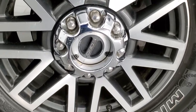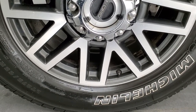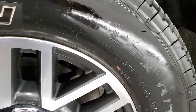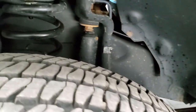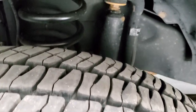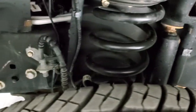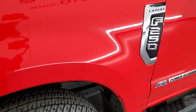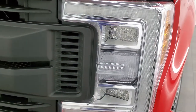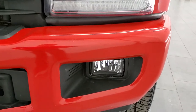This one comes with the 20 inch painted and polished aluminum rims and it has Michelin LTX AT tires. These are LT275-65R20s and they have probably about 60 to 70% of the tread left on them, maybe even a little bit more. Frame and underbody is exceptionally clean and the front fender is in great shape. This one does come with the LED headlamps, the LED running lights, and the LED fog lamps.